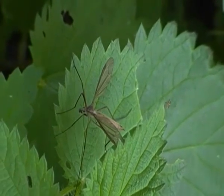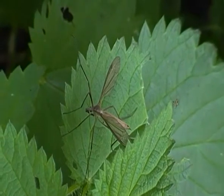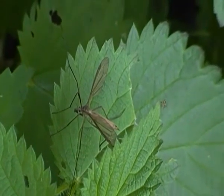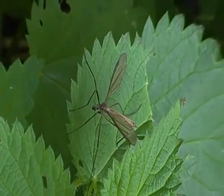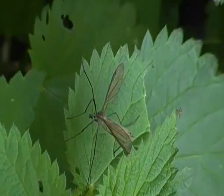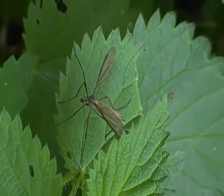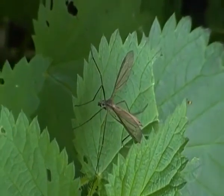The young larvae of Craneflies are known as leather jackets, because they have a tough leathery outer layer. And they are known for being serious pests because they destroy agricultural crops, especially in North America where they've been introduced.